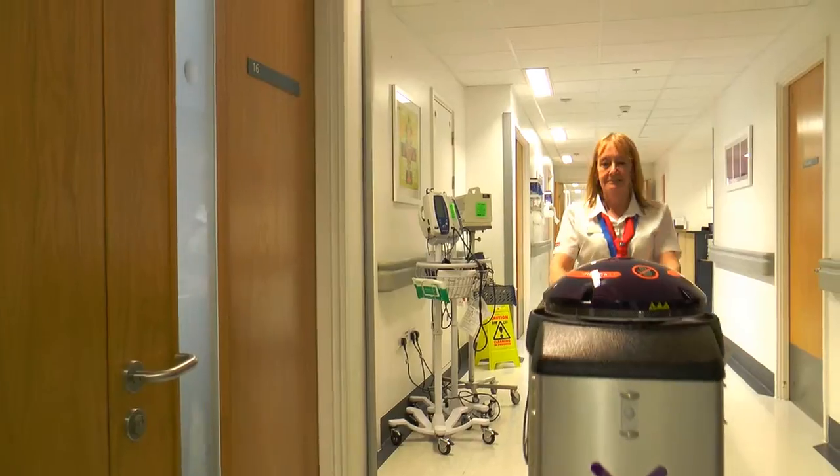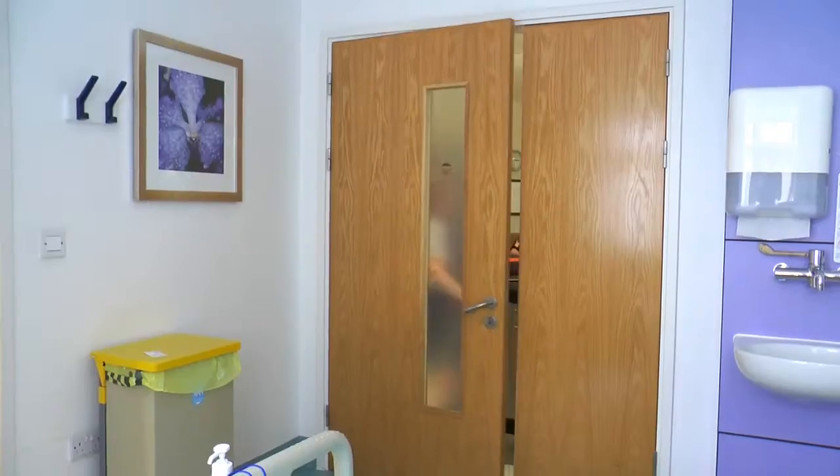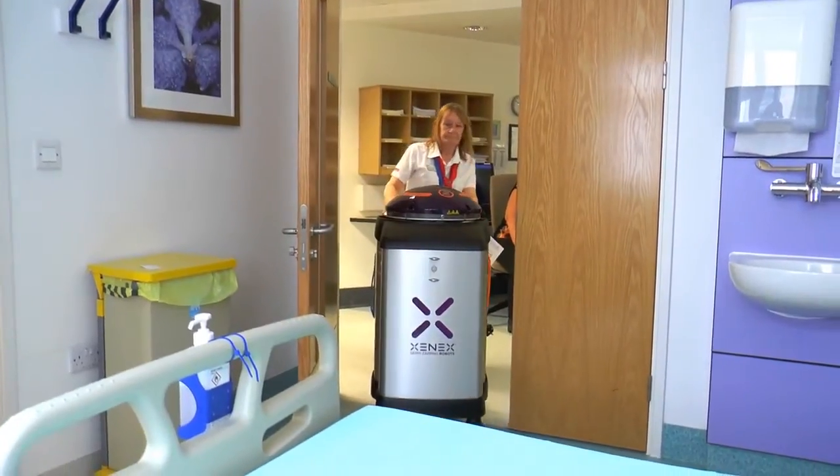XenX is a technology that allows us to do a really effective deep clean by killing the organisms that lurk in the environment that are very difficult to get to through traditional cleaning methods. XenX is an innovation that also interferes minimally with patient care as well as workflow for staff, which is also why we feel it's the right investment to keep our patients safe.